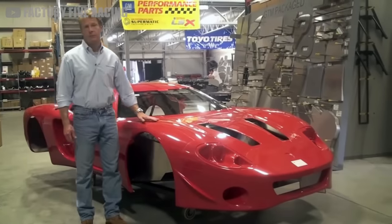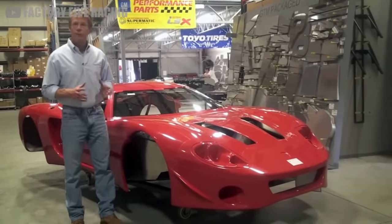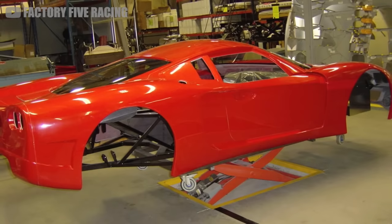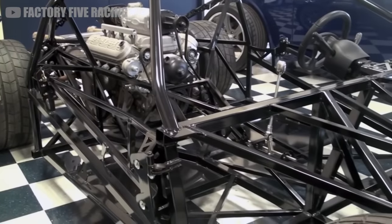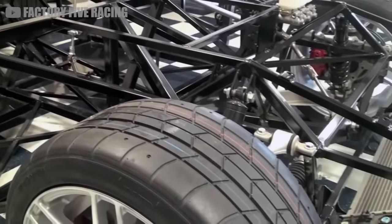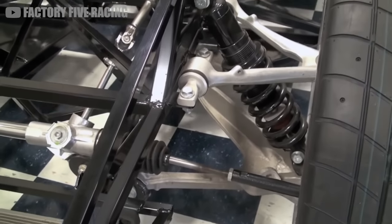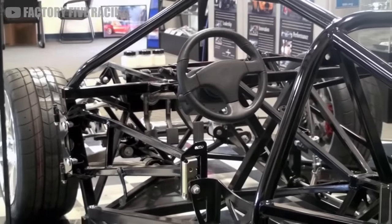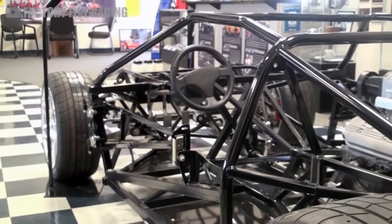When you buy a GTM kit from Factory 5, it arrives in pieces. For $25,000, you're given a crate filled to the brim with the fiberglass body shell, pre-welded CAD-designed space frame chassis, suspension kit with Kony shocks and coilovers, a manual steering rack setup, a pedal box and brakes, an upgraded cooling system, and some of the other various trims and trappings you need to build a car.